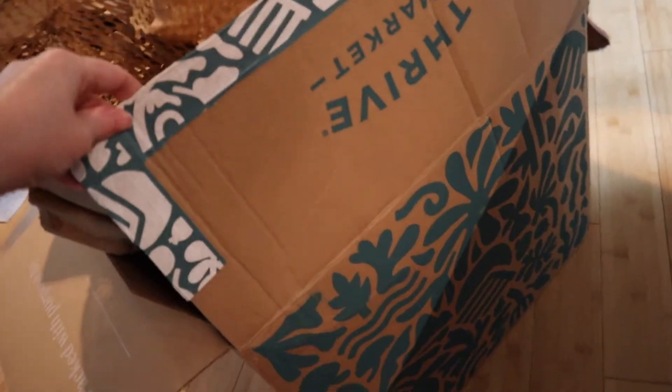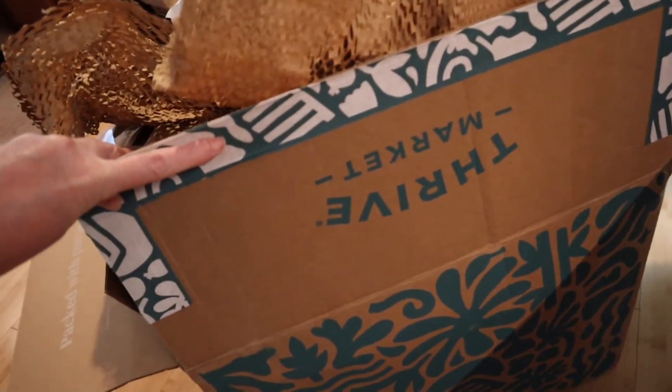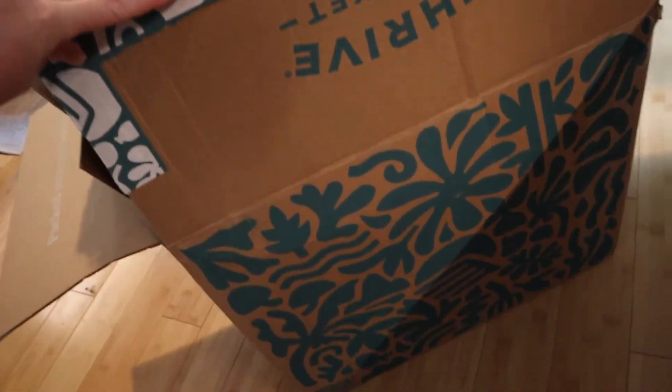Hey everyone, welcome to my channel. My name is Missy and today I'm sharing everything I got from Thrive this month — my July Thrive box order. I do this once a month; nothing is sponsored. I do auto-ship a bunch of stuff, it's very similar to Amazon Subscribe and Save. I got a couple new things and a couple regret buys. Can you appreciate how adorable their summer box is? Even the tape is themed for summer — I just thought that was so cute.